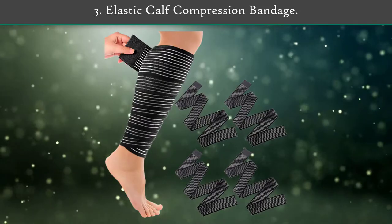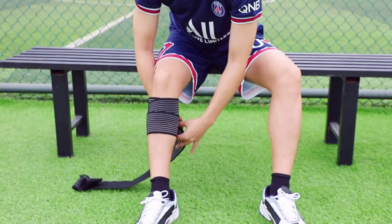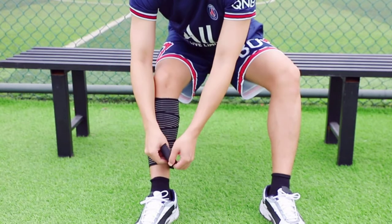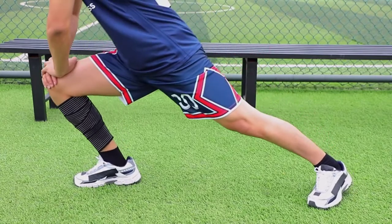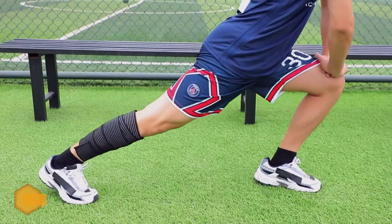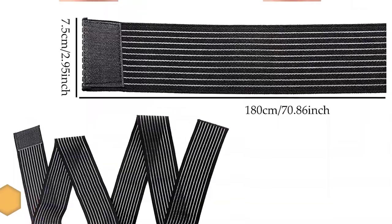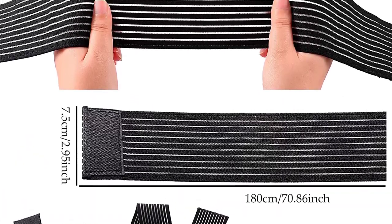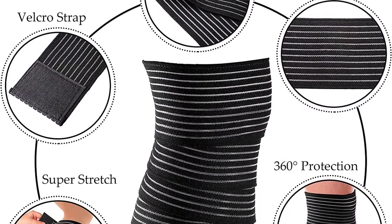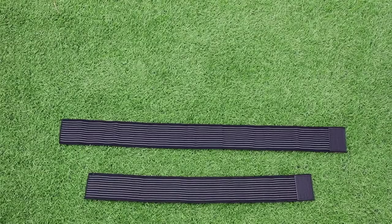Number 3: Elastic Calf Compression Bandage. These elastic thigh bandages are designed to provide your calves or thighs with stable support, suitable for athletics, exercise, and daily use. Made in classic black, they adopt a unisex design suitable for both men and women. There are 4 pieces of calf bandage in the package, sized 180 cm (70.86 inches) in length and 7.5 cm (2.95 inches) in width. The extra-long calf bandage is wide enough to wrap your leg, knee, or thigh, and is easy to adjust for tightness and size.